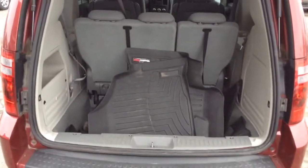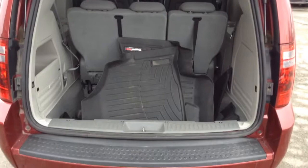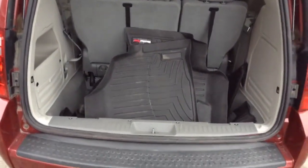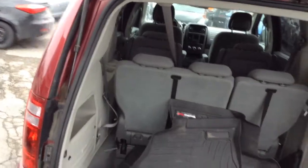Lots of room in the back. Stow and go seats — the rear and the center are all stow and go. It comes with a full set of WeatherTech perfect fit floor mats. They're very nice.